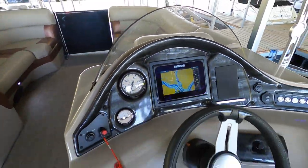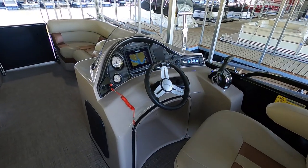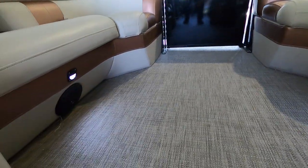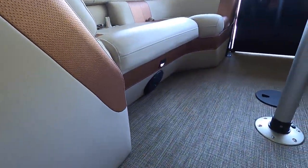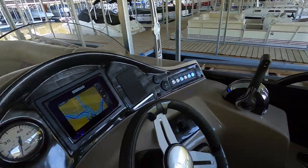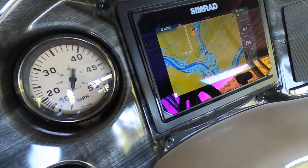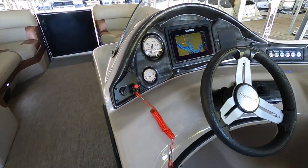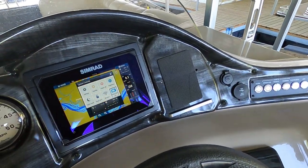There are six total speakers on the boat — two near the swim deck and four in the interior, with a pair underneath the front seats. LED interior lights are on throughout. There's also a standard analog speedometer, GPS readout on the multi-function display, and an integrated fuel gauge at the helm.